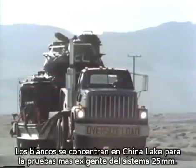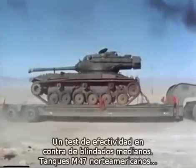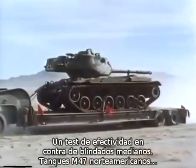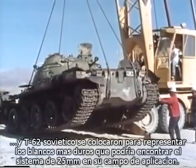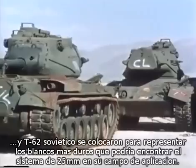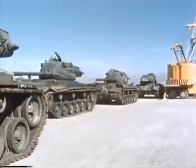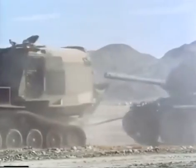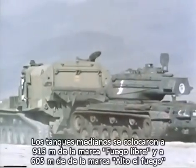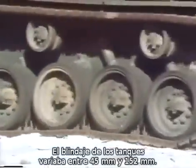At China Lake, targets were being assembled for the 25-millimeter system's most challenging test — a test of the gun's effectiveness against medium armor. These medium armor targets, American M-47 tanks and a Soviet T-62 tank, were postulated to represent the upper limit of the target spectrum against which the 25-millimeter gun system provides a reasonable probability of kill. The medium tanks were placed 3,000 feet from the open-fire markers and 2,000 feet from the cease-fire markers, representing armor thicknesses from 1.8 to 6 inches.